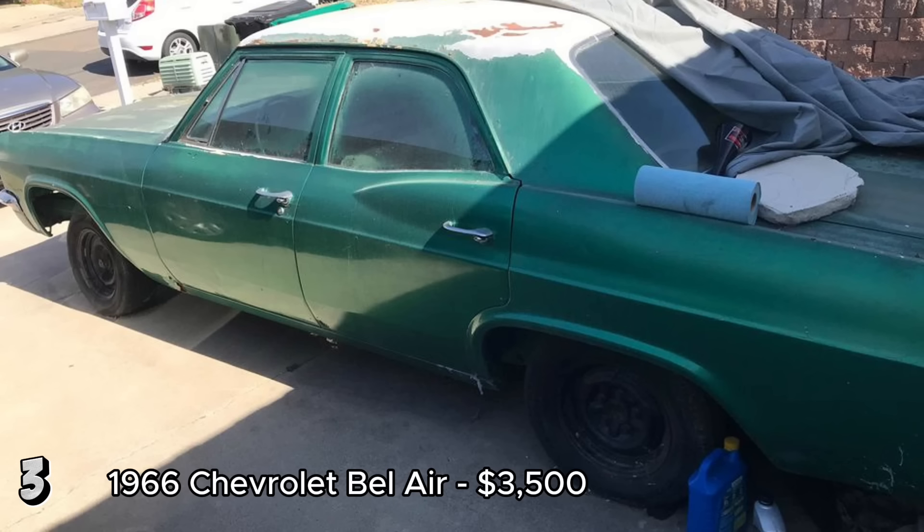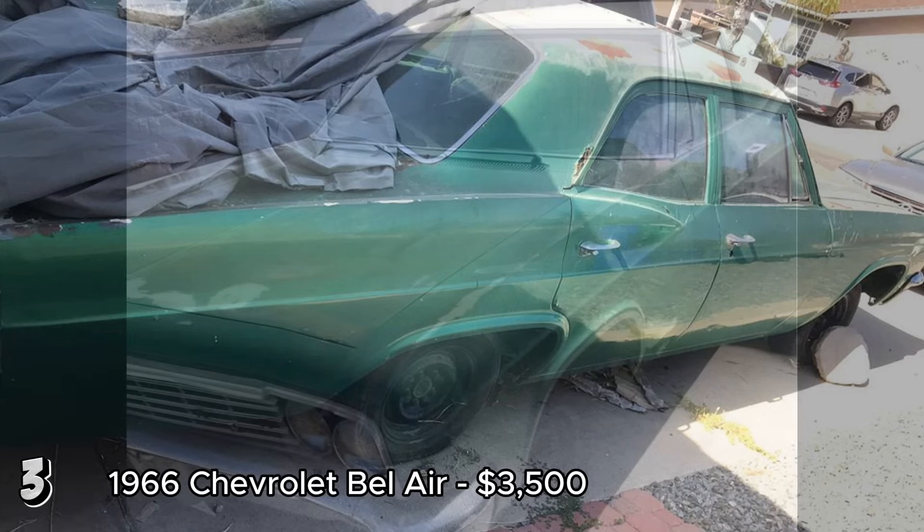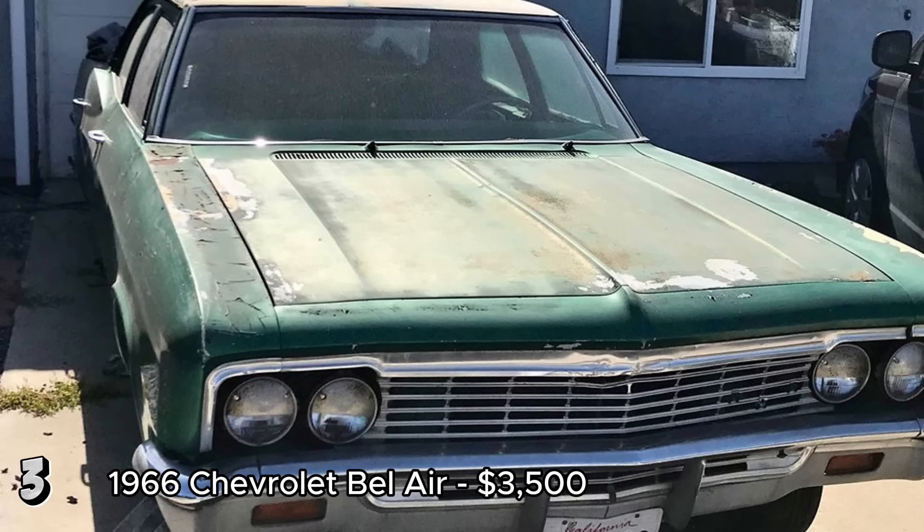The 1966 Chevrolet Bel Air, priced at $3,500, offers a solid foundation for restoration. The car has a clean title, and the engine and motor are reported to be in good condition, though it is currently non-operational. The exterior color is green, and while the interior is incomplete, some parts are included. There are no back fees, only a name change required for the title. The Chevrolet Bel Air from 1966 is a classic full-size car known for its solid build and timeless design. This four-door model provides a good starting point for a restoration project.